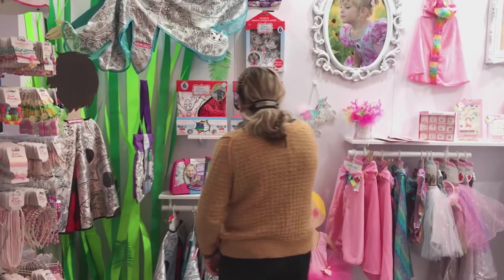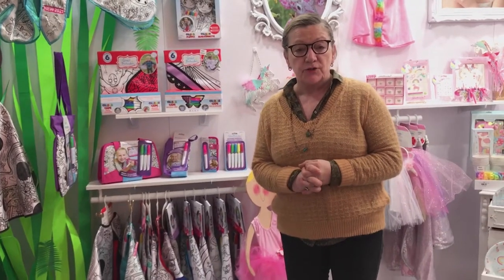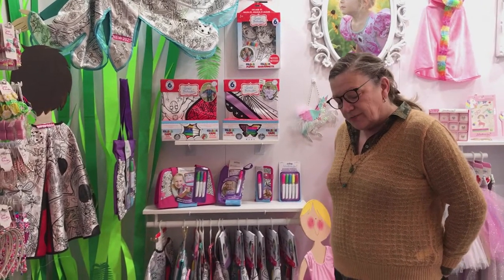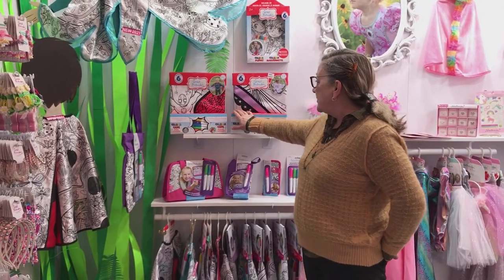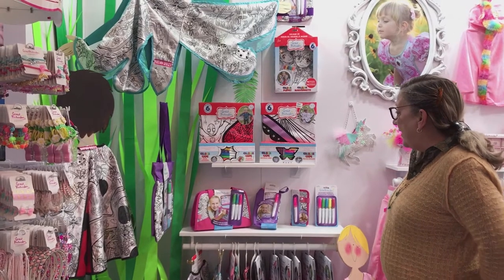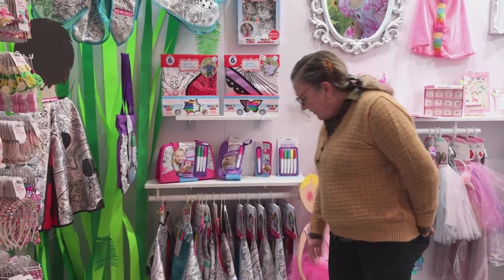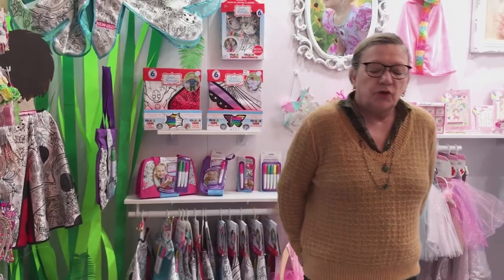People ask why some are hanging and some are in boxes. When we introduced this line, retailers weren't sure whether to put it in craft or costume sections. So we boxed two styles — the butterfly and the superhero — for those who wanted it in the craft section. The butterfly is one of our best sellers in the category. The skirts, aprons, and capes are all on hangers, with just those two styles in a box. The box sets are a little more expensive to produce — adds about $1.00 to $1.50 to the cost.